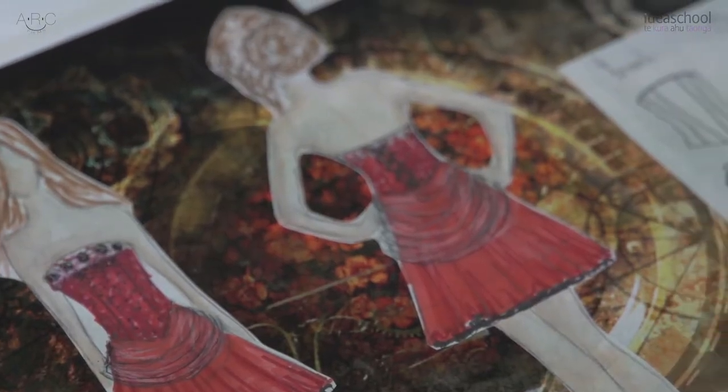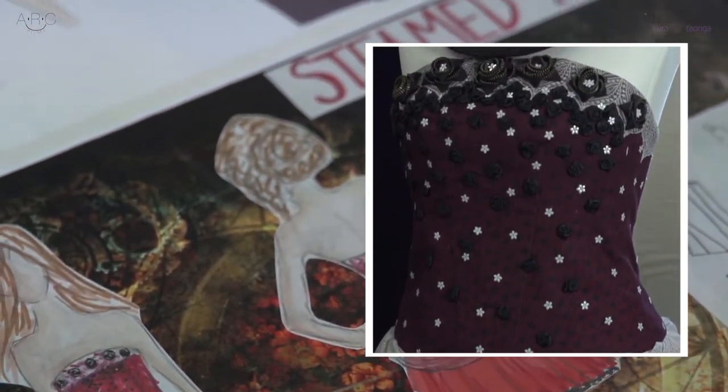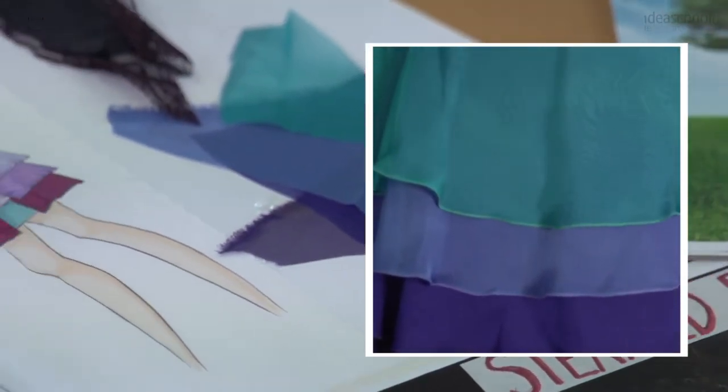We also had to create a garment for a show at the end of year, which didn't have many guidelines. We got to pick our own theme, and we had to do everything from design to construction.